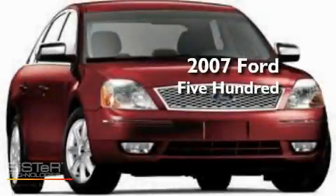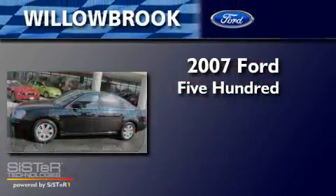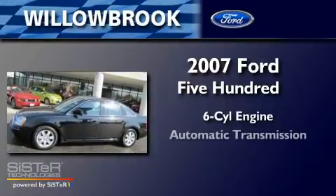This is a 2007 Ford 500. It has a six-cylinder engine and an automatic transmission.